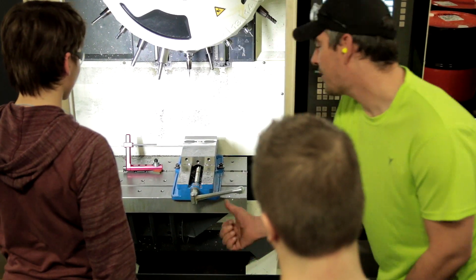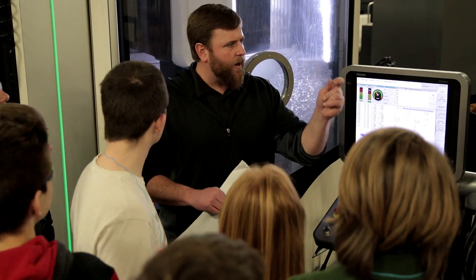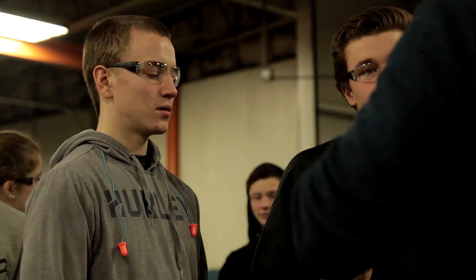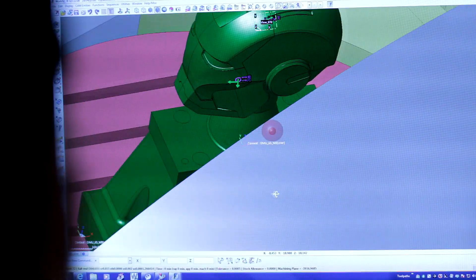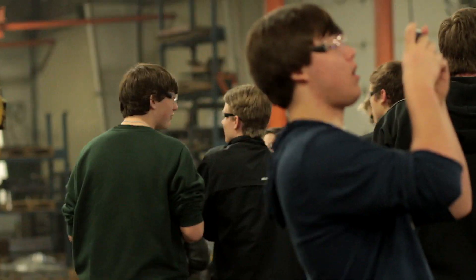Anodizing is where they take a piece of aluminum, they put it in a big bath, and they electrically charge it with current, and then the material will stick to the aluminum. So you take it out.